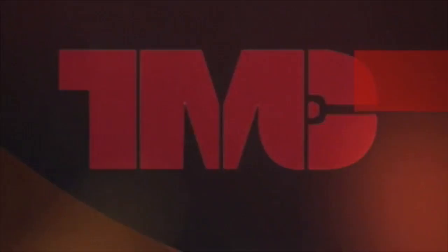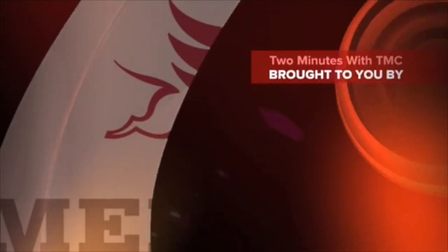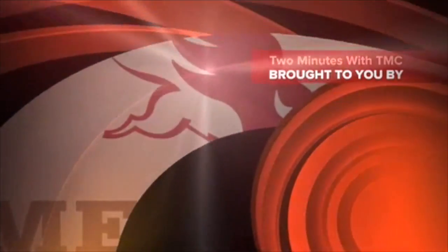I'm Robert Braswell and this is Two Minutes with TMC. Welcome to Two Minutes with TMC. I'm your host Robert Braswell with ATA's Technology and Maintenance Council.